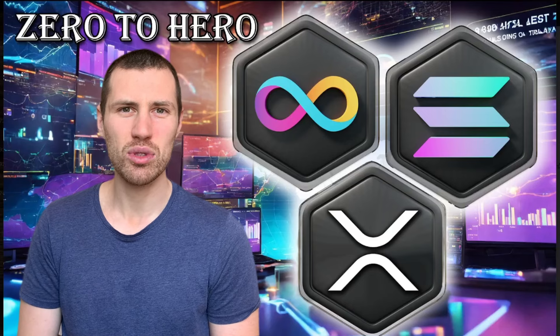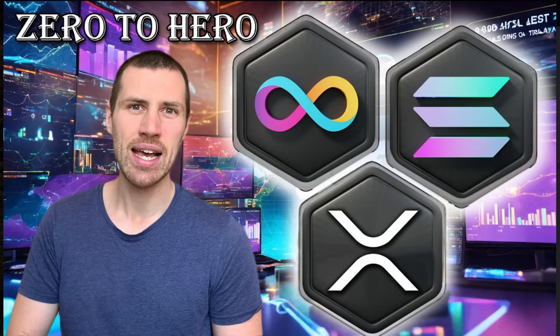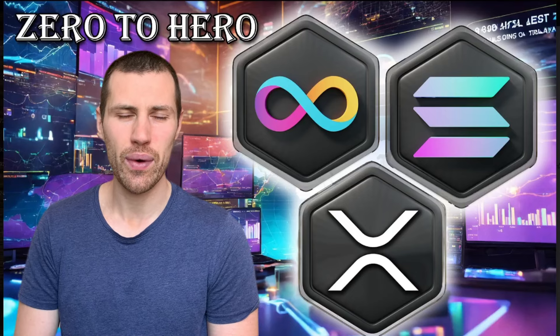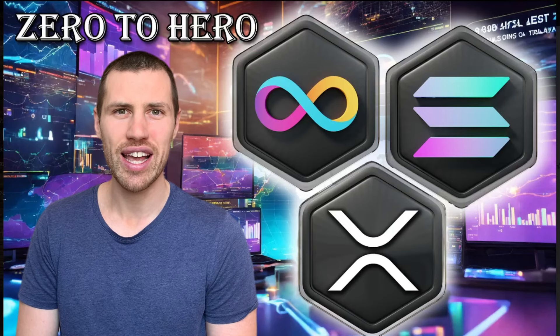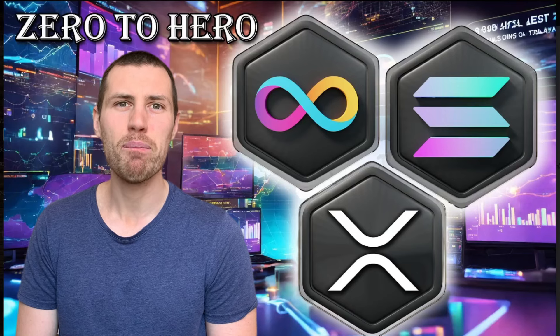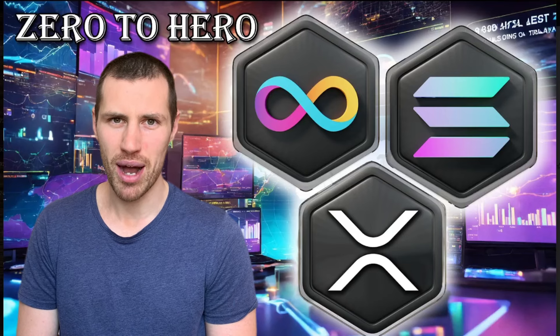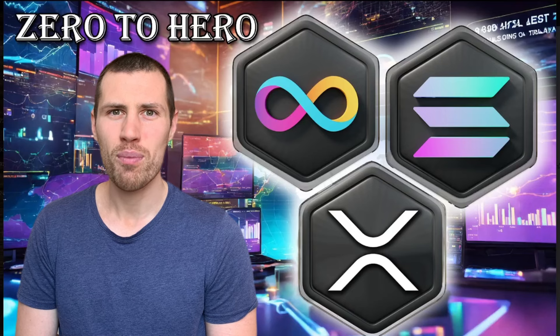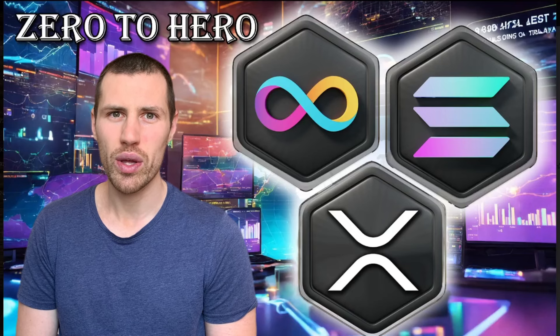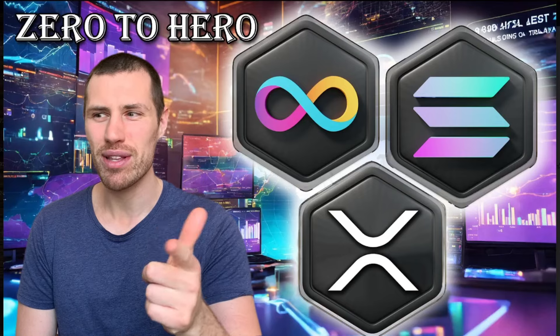Hello guys! Welcome to Zero2Hero, the channel that is going to help you become the best version of yourself every single day. My name is Fabio and I'm an expert in risk management and market manipulation. Today I'm going to compare XRP to Solana to Internet Computer ICP based on 10 different metrics and find out which project, in my opinion, can perform better in 2024 and 2025. So let's dig deep into the rabbit hole.